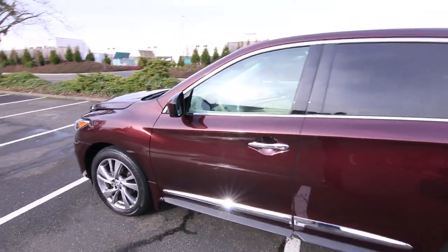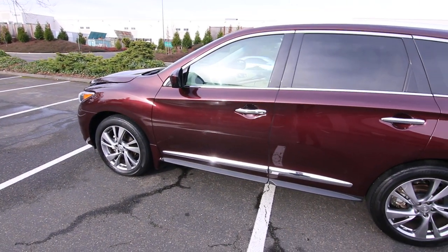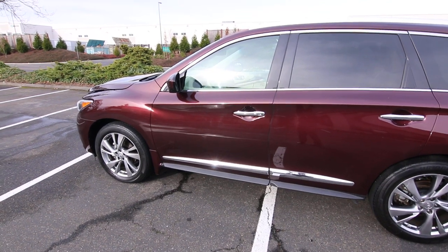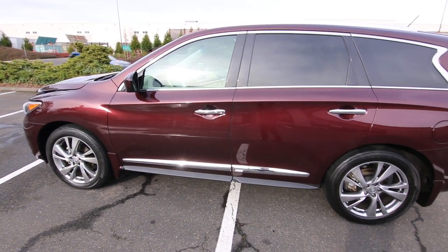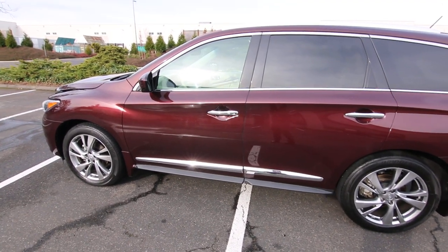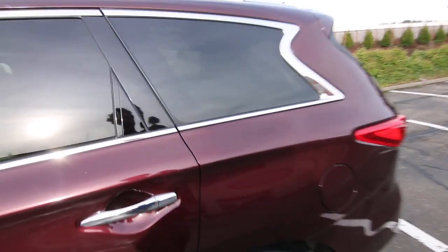It's a really nice color combination — midnight garnet on wheat leather. With the deluxe touring package you also get these upgraded 20-inch wheels. It's funny how wheels and tires can make such a dramatic difference in the look of a vehicle, but these upgraded 20-inch wheels really, really make this look a lot better. If I was going to buy one, I'd definitely want to get one with the upgraded wheel and tire package.